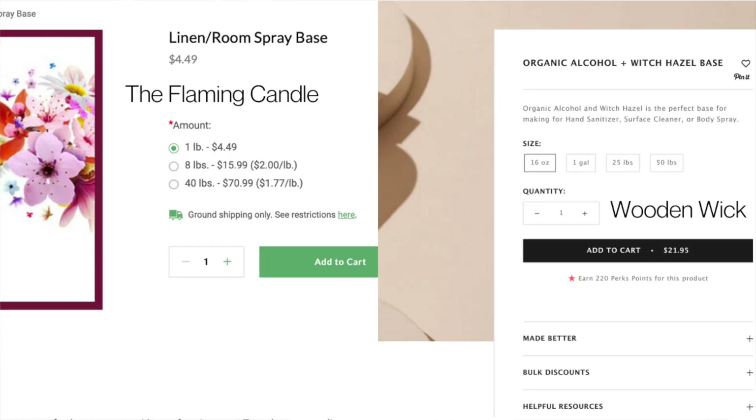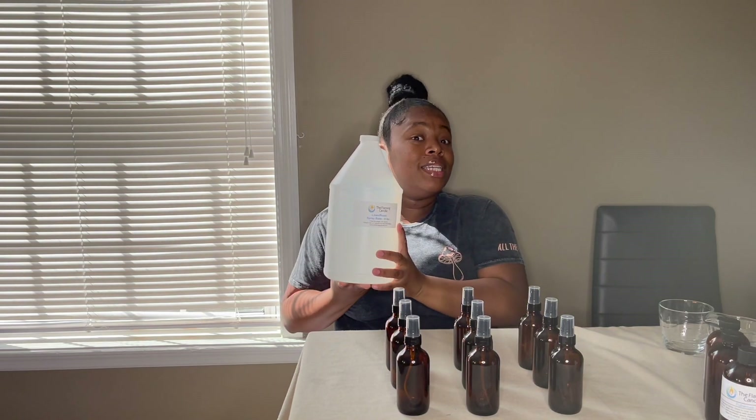The cheaper option for me was the Flaming Candle — I'll put their prices on the screen to show you the comparison. This is my room spray base, the eight-pound base. Based off the ingredients I researched, the base has all the ingredients you see other people mixing in their videos, just combined into one — so it's less work for you.